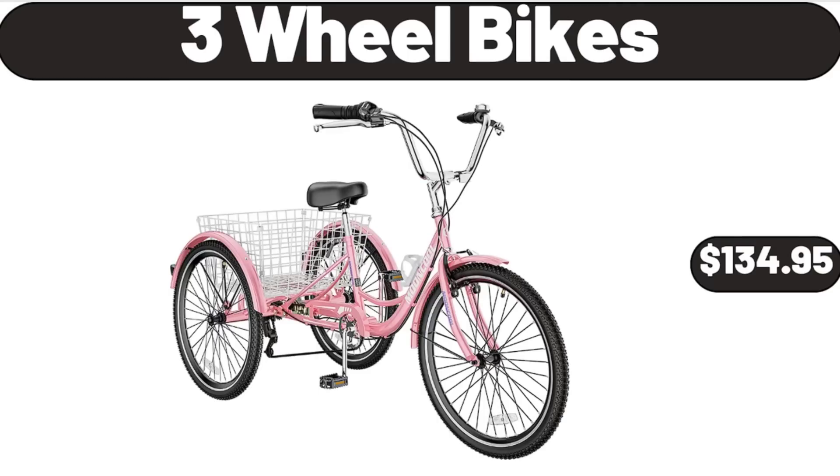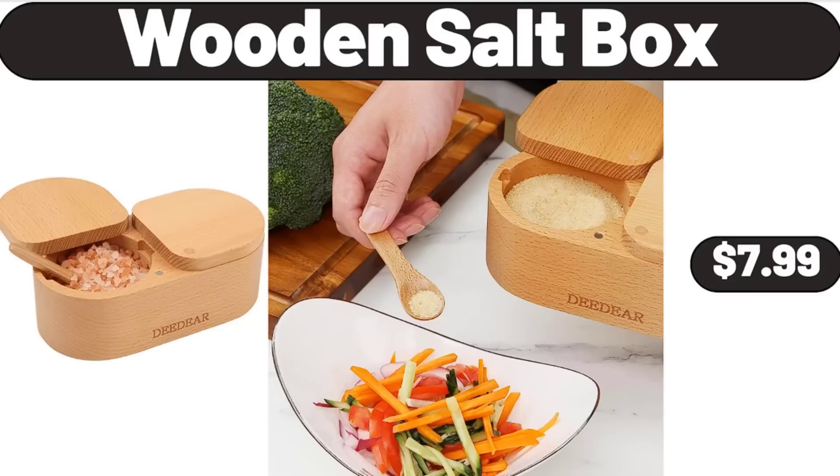Three Wheel Bikes. The tricycle has a large rear basket — load up the conveniently sized basket with groceries, supplies, or whatever suits your daily shopping while staying in shape. $134.95. Wooden Salt Box, $7.99.